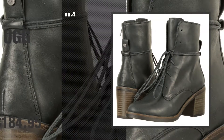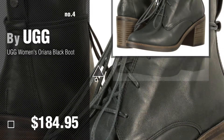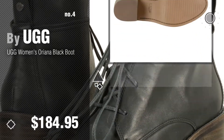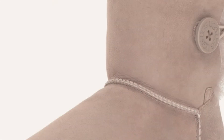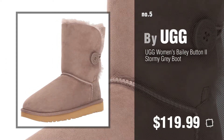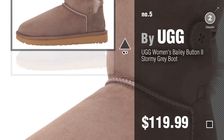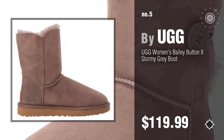Number 4. Number 5 — also by UGG. Find these new UGG boots at up to 70% off by clicking the info circle.